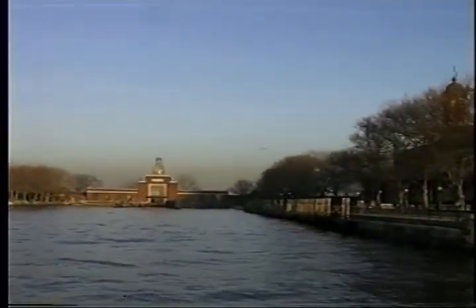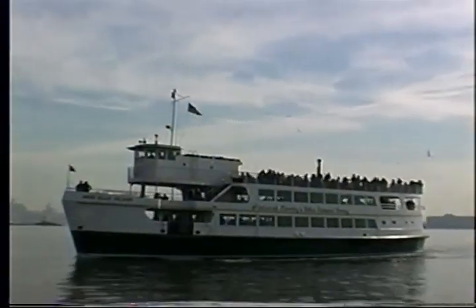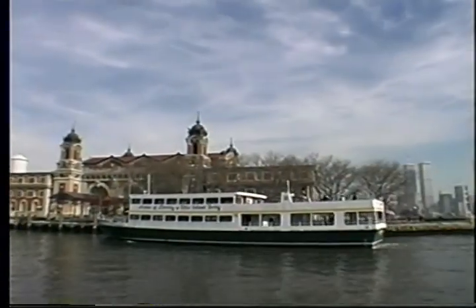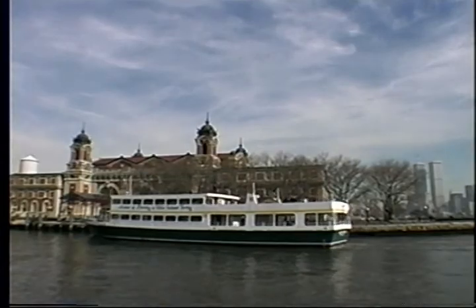Today's ferry ride recalls a far more grueling voyage made by our immigrant ancestors. Over 40 percent of all American citizens can trace their roots to someone who came through Ellis Island. Today nearly 2 million visitors come to the Ellis Island National Monument each year — it is the third most visited National Park in the country.